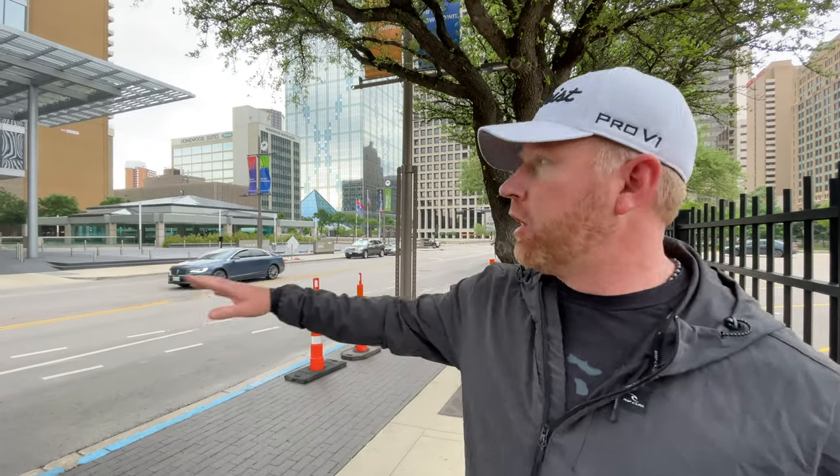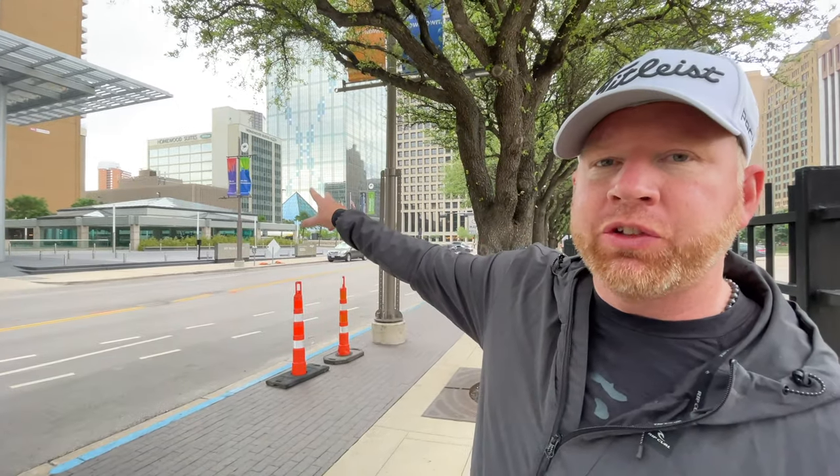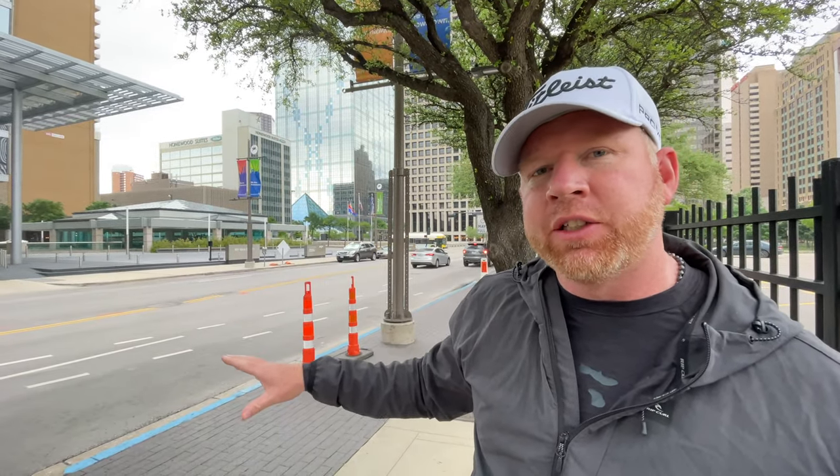Here we are in downtown Dallas on Main Street. We're going to walk around. You can see right here several different hotels. Let me show you guys this iconic downtown Dallas skyline and what it looks like down here at the ground level.